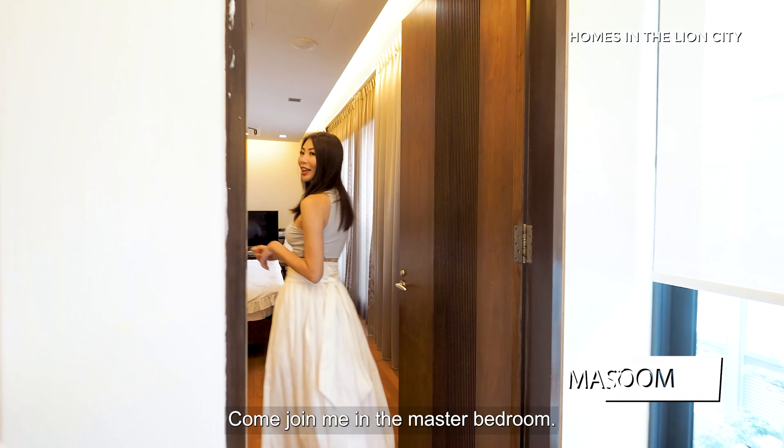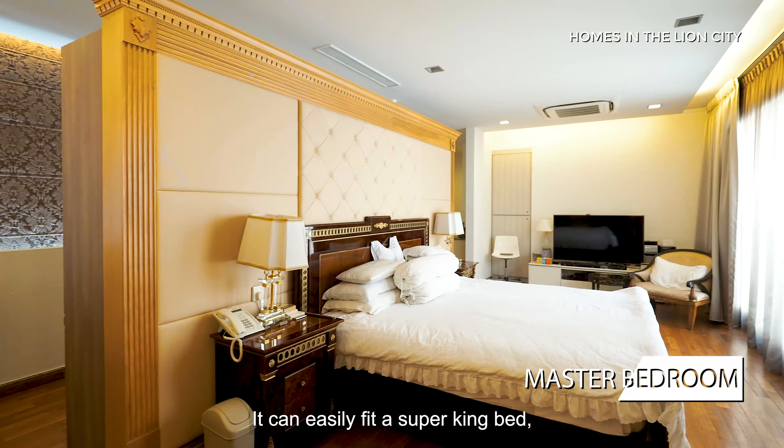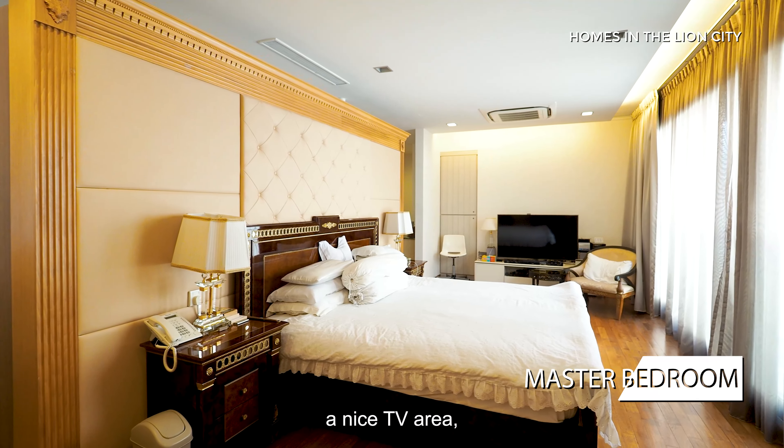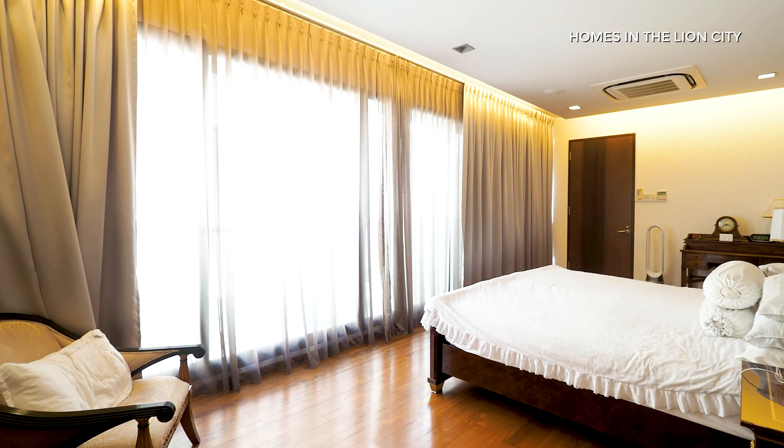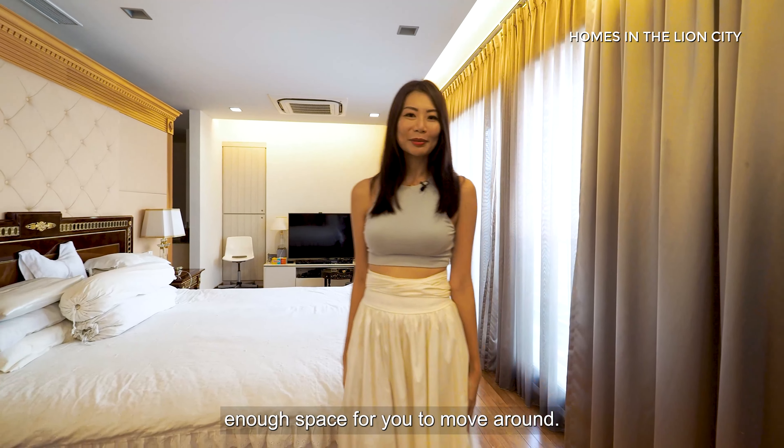Come join me in the master bedroom. This master bedroom is just ginormous. You can easily fit a super king bed, a nice TV area, a walk-in wardrobe, and a full ensuite bathroom with more than enough space for you to move around.